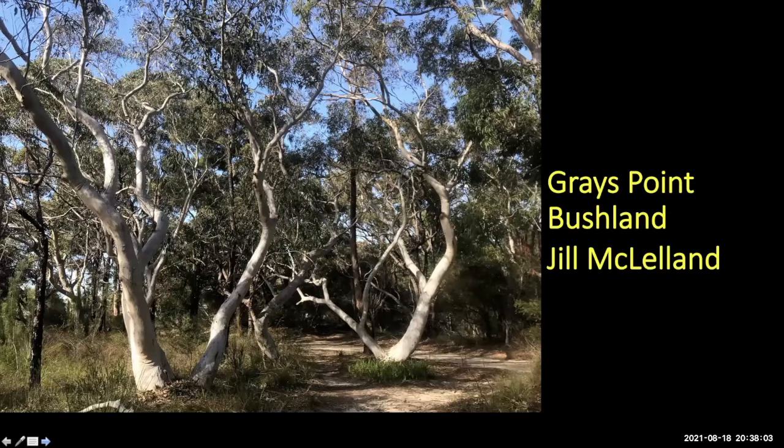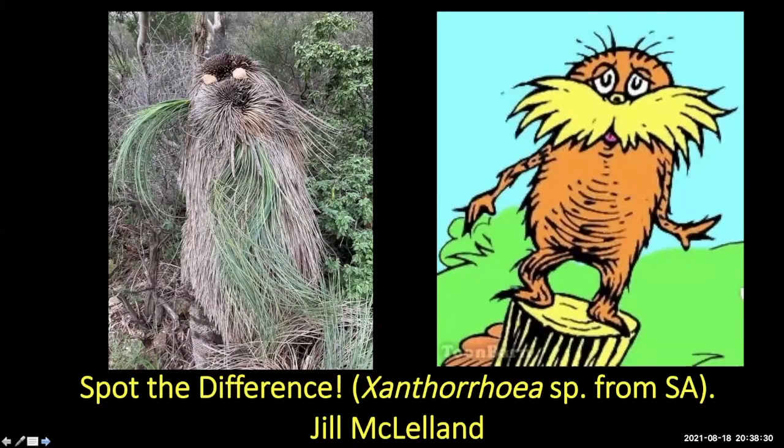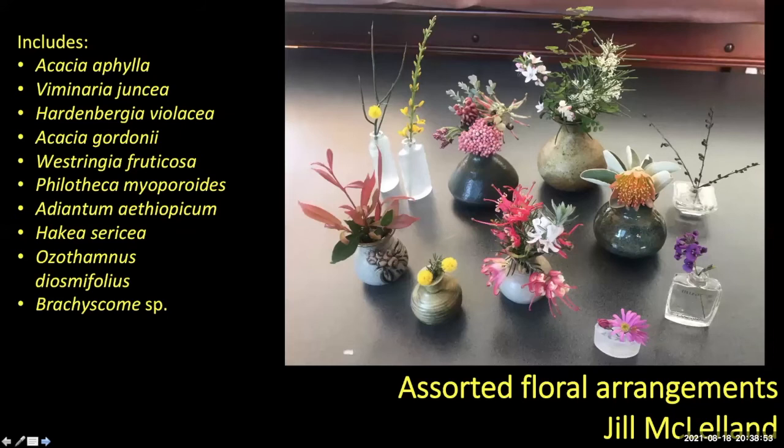Some final shots from Jill — bushland at Grace Point, with some nice scribbly gums, piscinia and other things. There's a Dillwynia and what might be Acacia ulicifolia in flower — a really nice photo of dense shrubbery. Jill's son also took a photo in South Australia of some anthericoid plants in a nice bit of bushland.